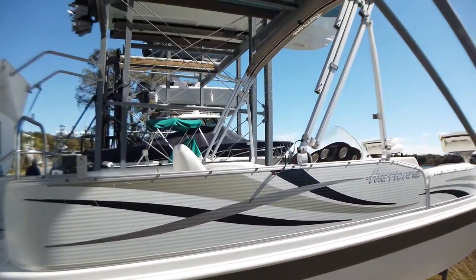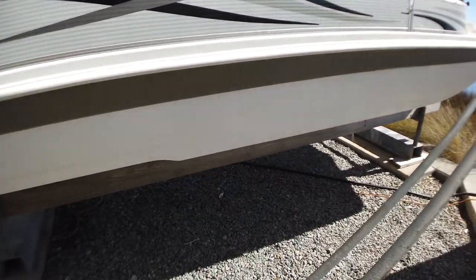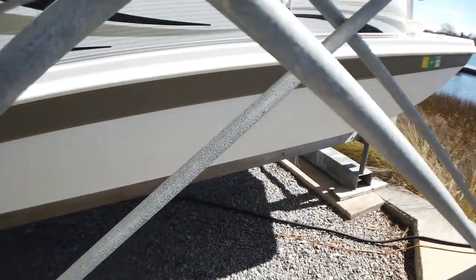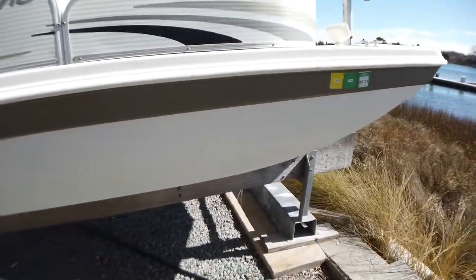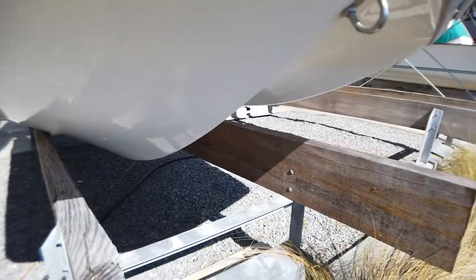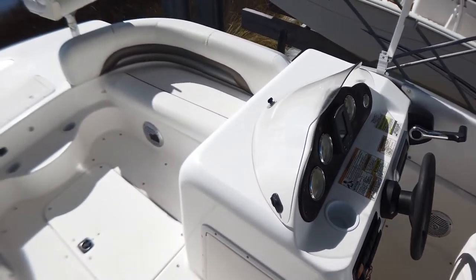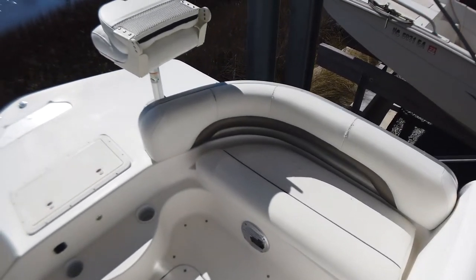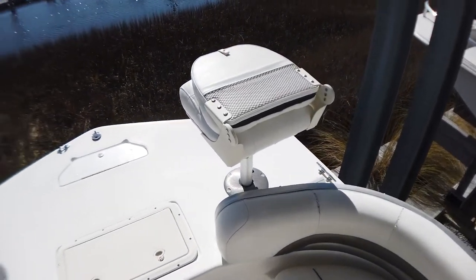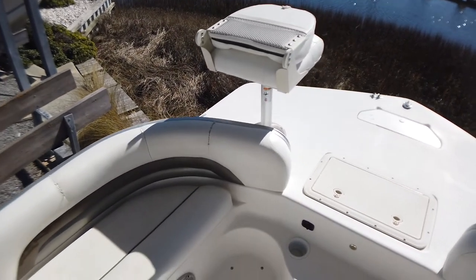This is a pontoon style party deck sitting upon a fiberglass hull. She has two fishing seats forward, a nice captain's chair, bench seating in the front, bench seating on the side, an anchor locker forward, a live well in the front deck, and storage in the floor.